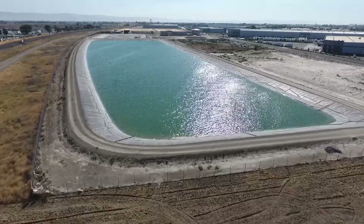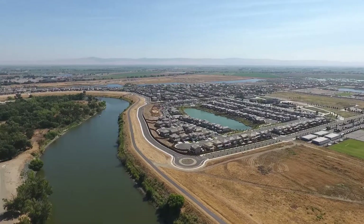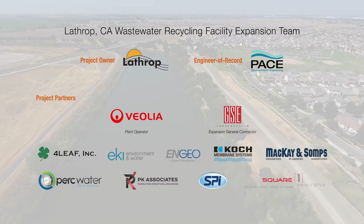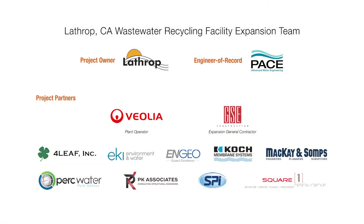The recycled water will be used for irrigation throughout the community, reducing citywide potable water demands. The forward-thinking planning, cost-effective design strategies, and operational ease and flexibility make the new wastewater treatment facility a value-added amenity for the Lathrop community.